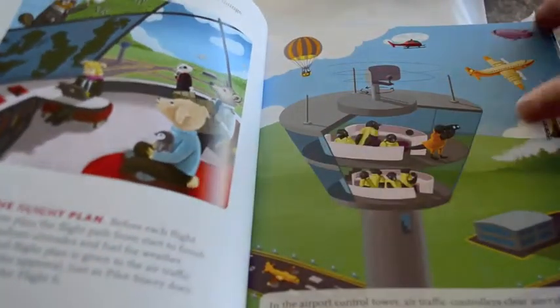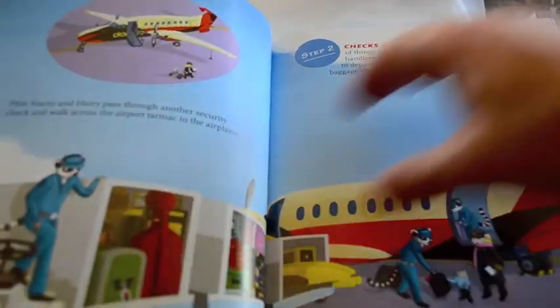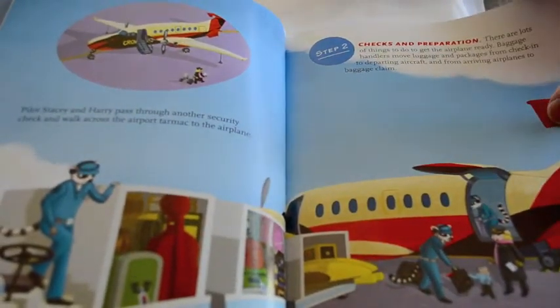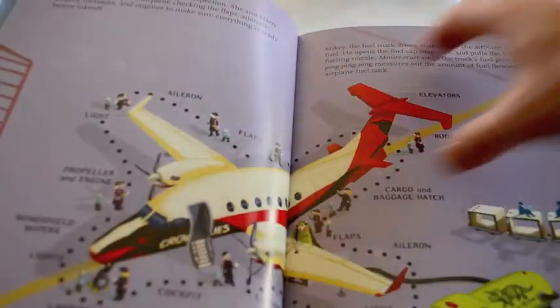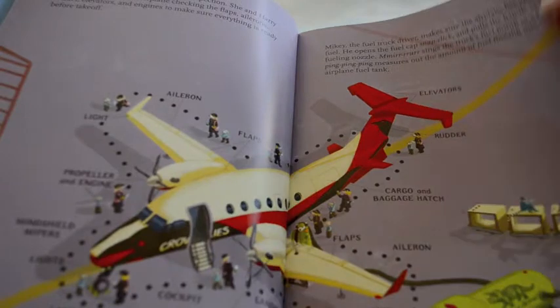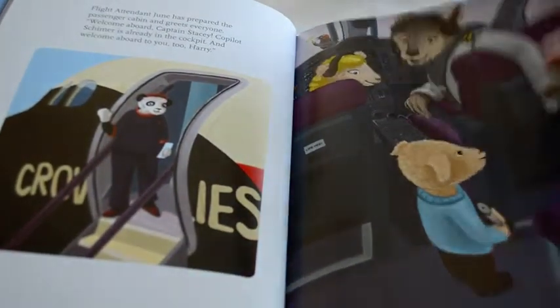Airplanes Take Off and Land is a great way to introduce kids to flying. The whole series is designed to introduce kids to STEM topics by revealing the behind-the-scenes controls, mechanics, and steps of operating the machines that are all around us — to answer the why questions kids often ask that most adults struggle to completely answer.